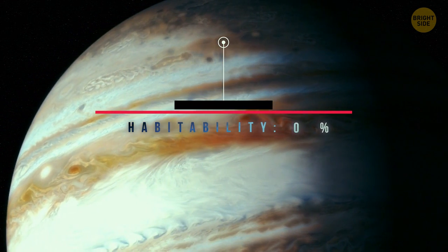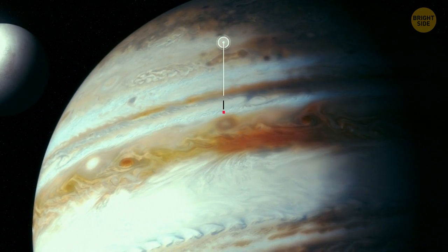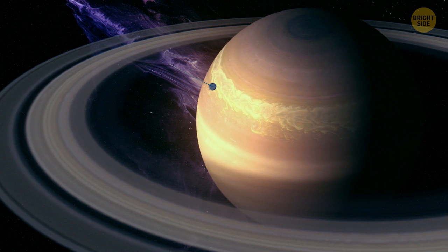Can a living being survive in such conditions? Unlikely. Jupiter is completely uninhabitable. But have you heard that its moon Europa might be a possible habitable zone? Change of scenery — Saturn. It's the second largest planet in our solar system.